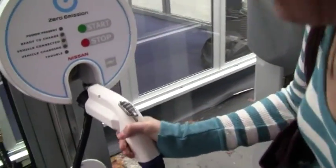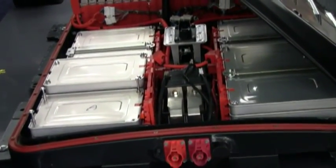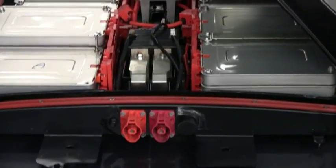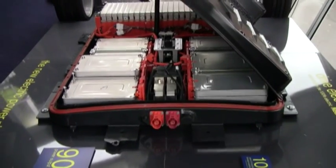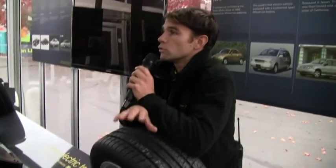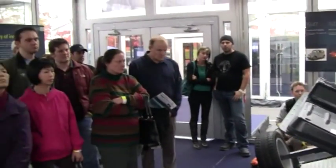This is Oregon, so the 480-volt direct current fast charge goes right into the battery pack. Each battery module — every little thing that looks like a sardine can underneath there — is an actual battery module, and inside each of those modules are four laminated lithium-ion batteries. The batteries are all communicating at once with the onboard computer to tell you things like the available range, the miles you have left, the type of charge you're using, and the hours remaining.